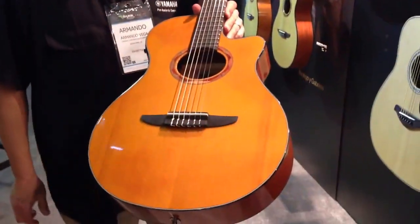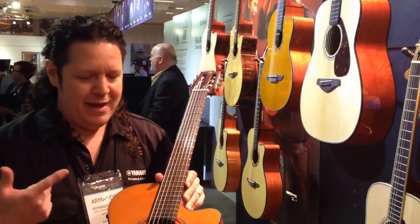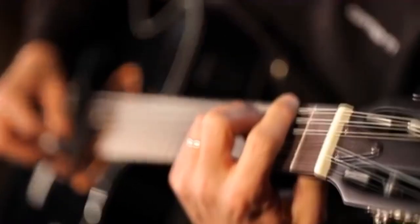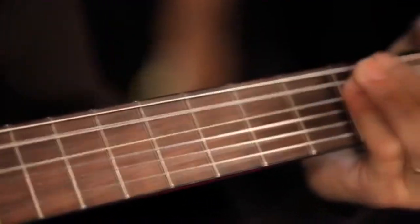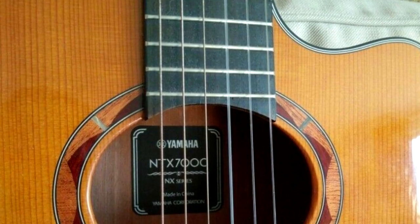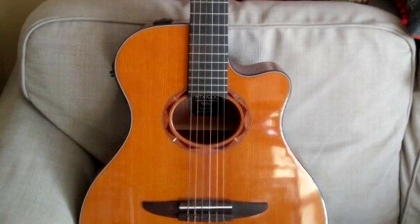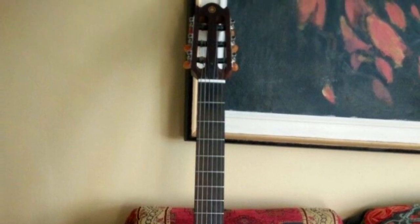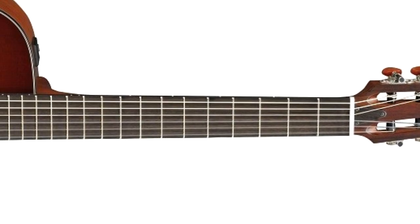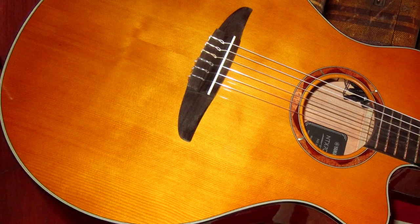Number twelve: Yamaha NTX 700C. A modern hybrid that has nylon strings but feels and looks more like a steel string, the NTX has a narrower neck than a classical, a radius board, and 14 frets to the body. There's no sound hole rosette — just some arty marquetry-style decoration — and the sound hole is oval. Construction is crisp and faultless, and the neck is wider than your average steel string, of course, but it's very easy to get used to.